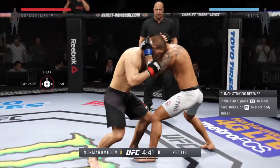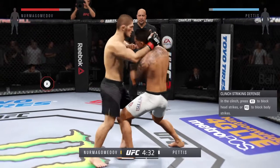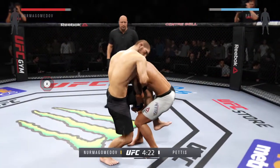Look for Anthony Pettis to try to counter strike in this fight. He's very good at catching fighters as they close the distance. Tying him up here in the clinch, and he stuffs that takedown attempt.